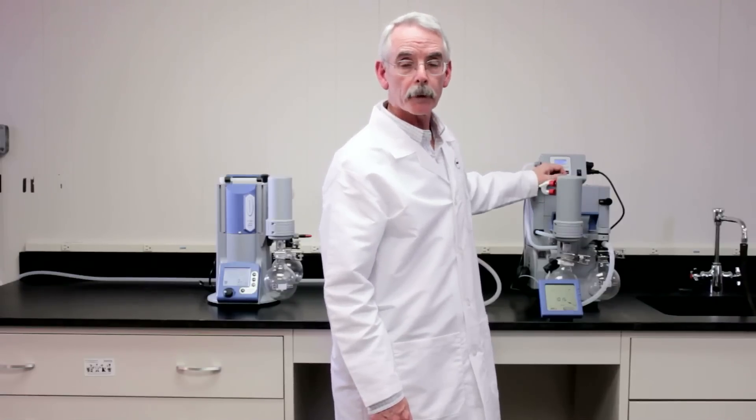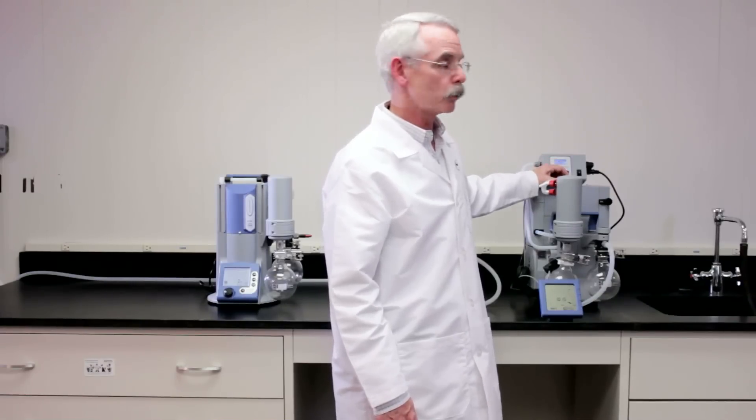Our third vacuum pump is the PC-600 LAN NT. This pump is designed to control a network of vacuum applications at bench ports in a laboratory. It will support as many as eight users at once.